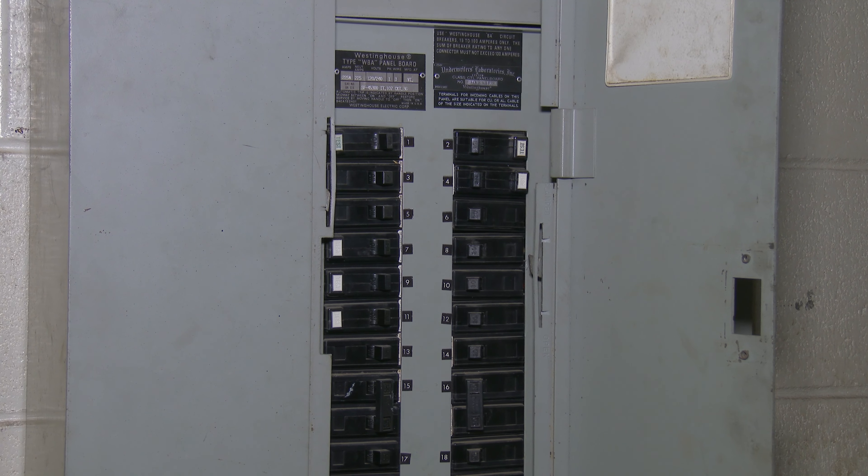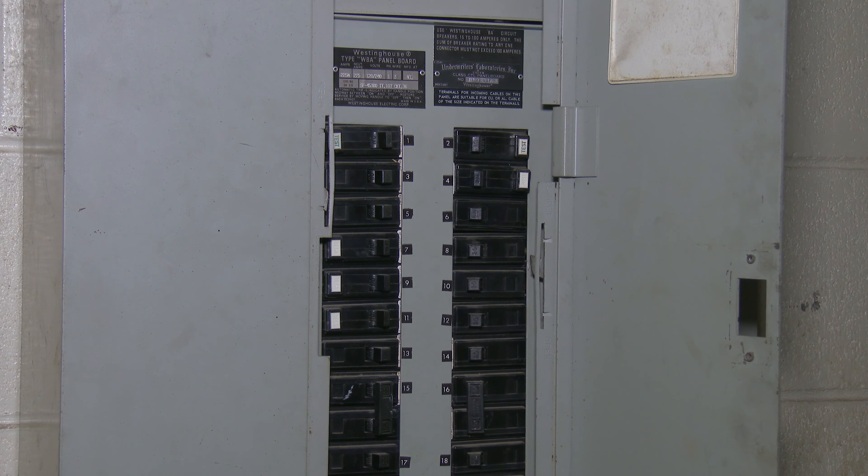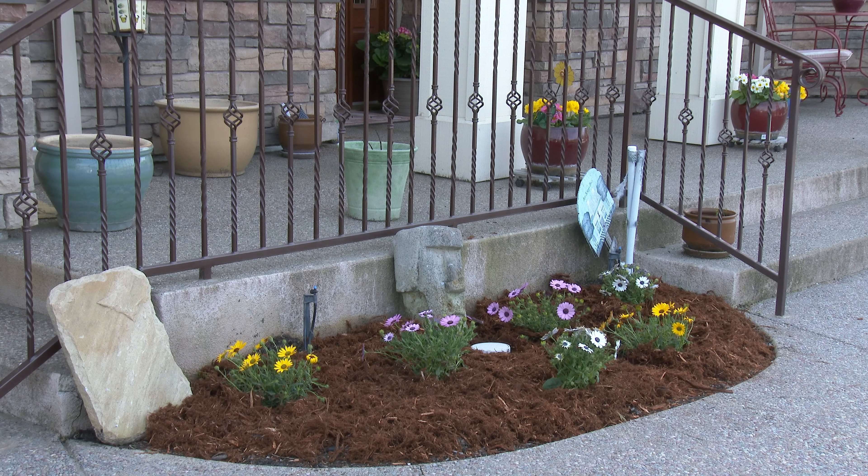Just as a circuit breaker protects your home's wiring and appliances from electrical overloads, an OPD can protect your home from sewer overflows.